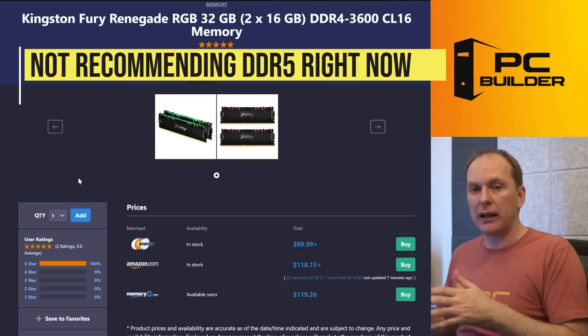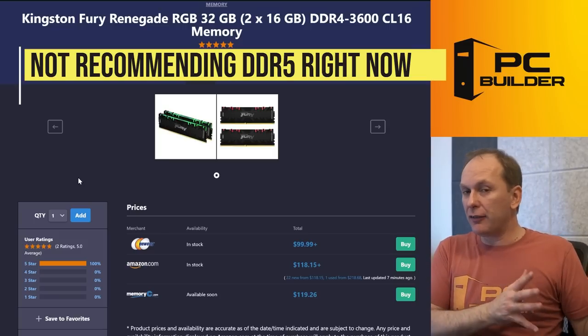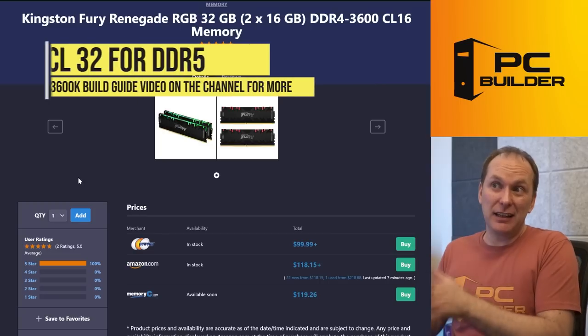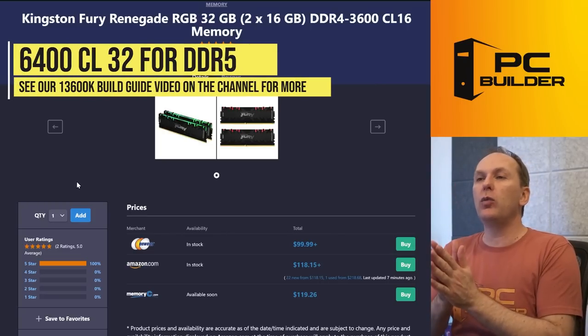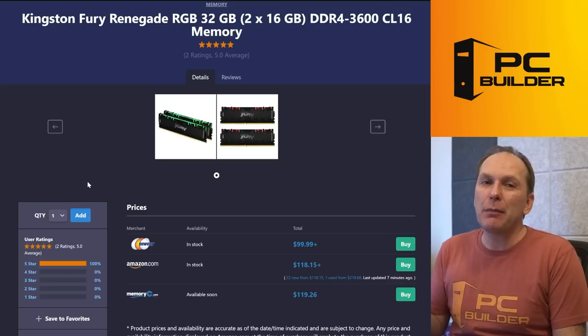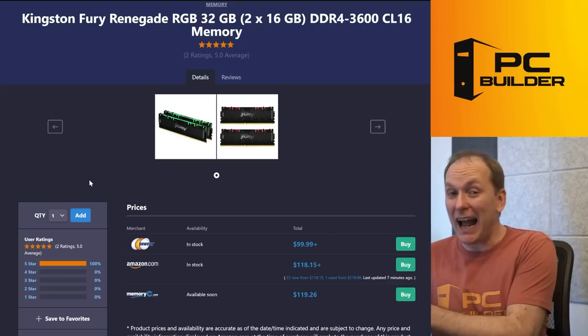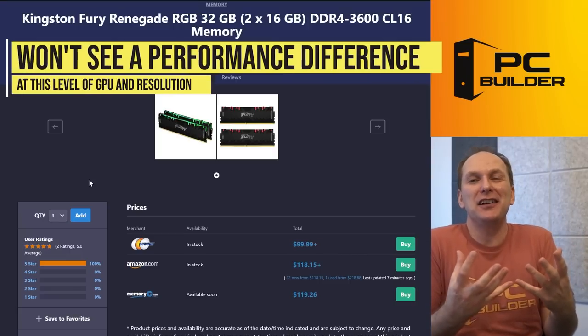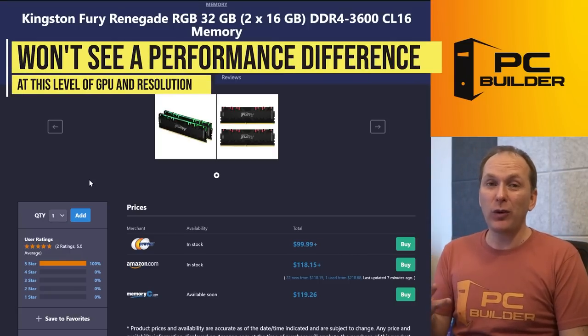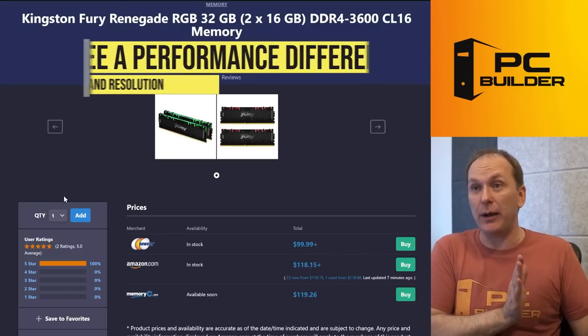If you want to invest more money — like another $100 — you could get a DDR5 motherboard and DDR5-6400 CL32 memory. You can get maybe 7-8% more performance with a 4090 at 1080p. But I don't think you're going to see that performance difference on a 4070 Ti at 4K because you're mostly GPU-bound anyway.